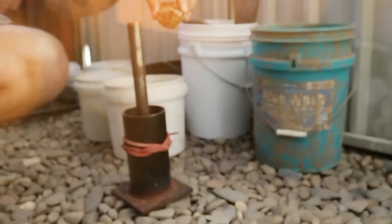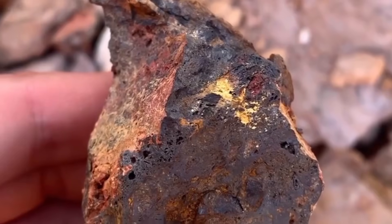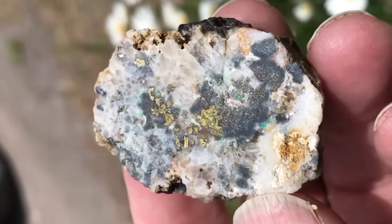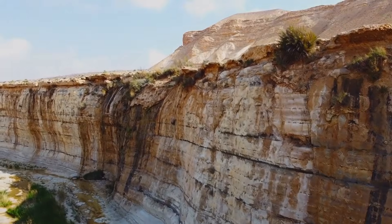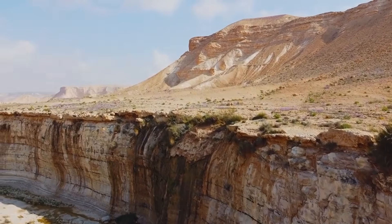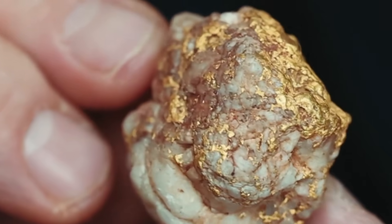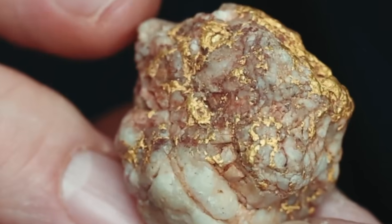Crushing is not required to identify these signs. Breaking stones open is a later step. The no-tool method focuses on selection — choosing which rocks deserve attention before any physical processing begins. This alone saves time, energy, and resources, while dramatically increasing success rates. Professional prospectors do not test every rock. They filter intelligently, allowing the ground to guide the decision-making process naturally.